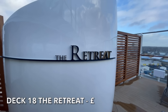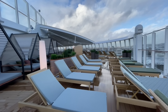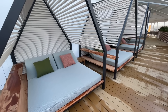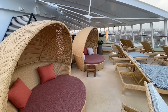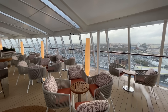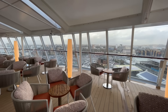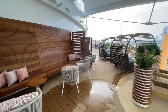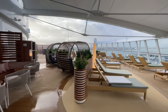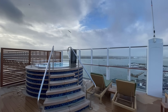On Deck 18 forward you'll find the adult-only exclusive area, The Retreat. The Retreat features comfortable seating and luxury sun loungers, and there are members of the crew on hand serving food and beverages. This area is an extra charge and booking is advisable because it is very popular. Similar to the spa, passengers can purchase a day pass or a pass for the entirety of their cruise. The Retreat serves food, afternoon tea, light snacks and refreshments throughout the day.